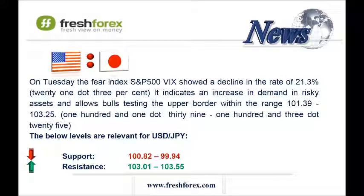And the last one is the dollar and Japanese yen. On Tuesday, the fear index S&P 500 VIX showed a decline in the rate of 21.3%. It indicates an increase in demand for risky assets and allows bulls to test the upper border within the range 101.39 and 103.25. ADX on the daily, four-hourly, and hourly charts shows flat. RSI on the daily, four-hourly, and hourly charts indicates flat as well.